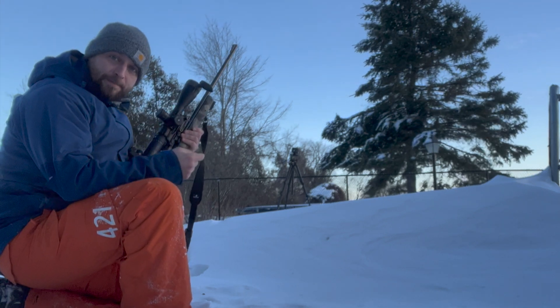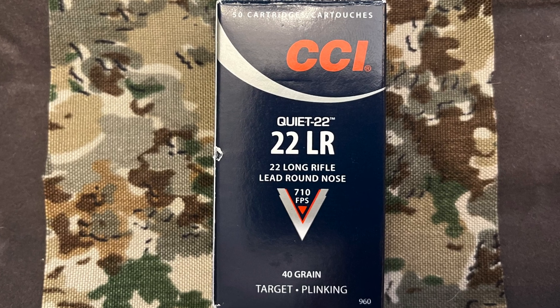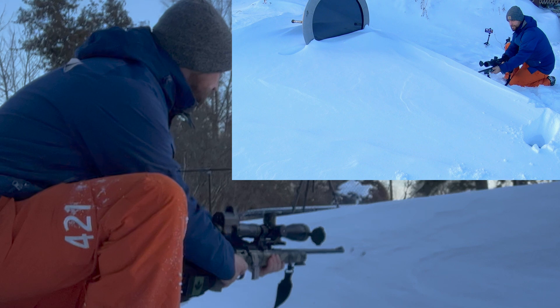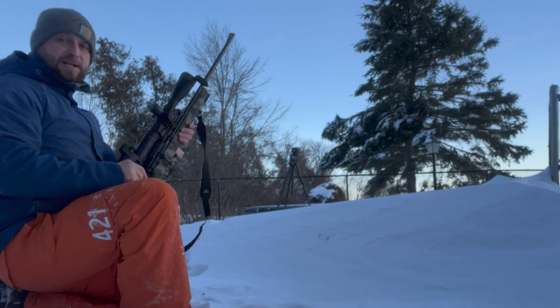The next one up is the CCI Quiet 22. I'll shoot right to the side. That did not come out either.